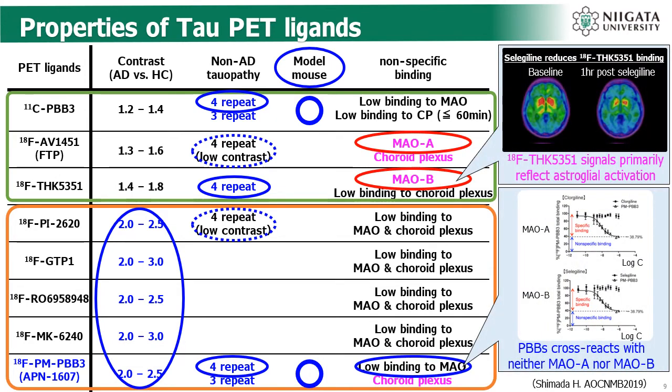Some tau PET ligands show nonspecific binding. For example, Fluor-18 labeled THK5351 shows cross-reactivity to MAO-B. MAO-B abundantly exists in activated astroglia. Astroglia activation occurs associated with neurodegeneration, so it is difficult to discriminate binding to astroglia from binding to tau pathology.